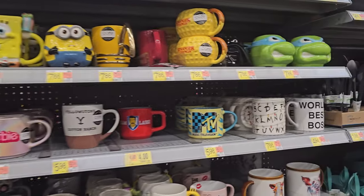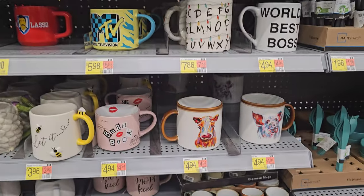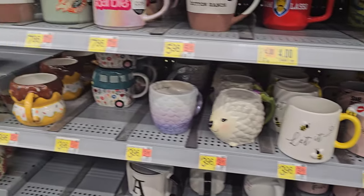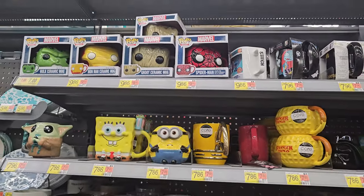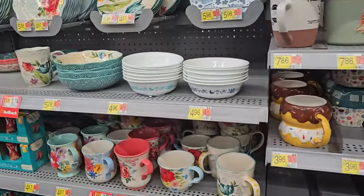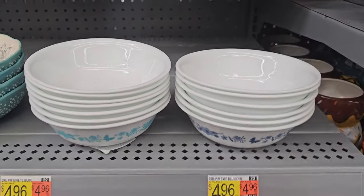I don't see anything too new besides the Stranger Things coffee one. There's a waffle one, a Pioneer Woman cow one, a Burn Book one — like Mean Girls. They all look the same. They do have Funko ones on top. I haven't seen anything too much new in dishware at Walmart.